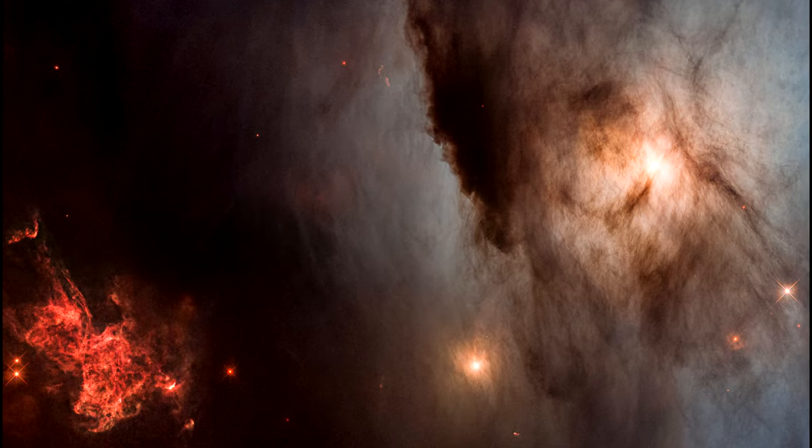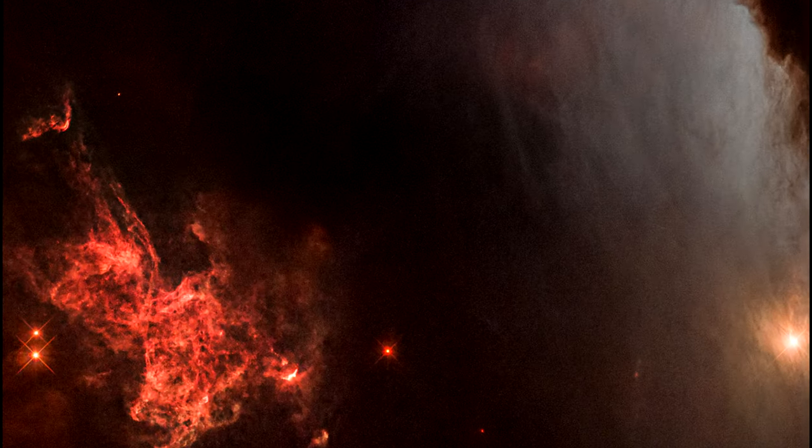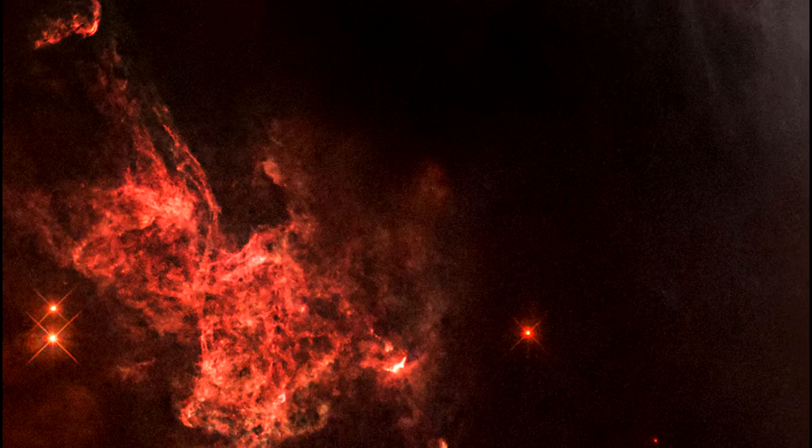On the left, stars surrounded by powerful magnetic fields direct beams of hot gas deep into the hydrogen all around them.